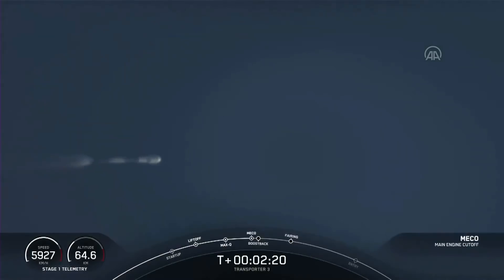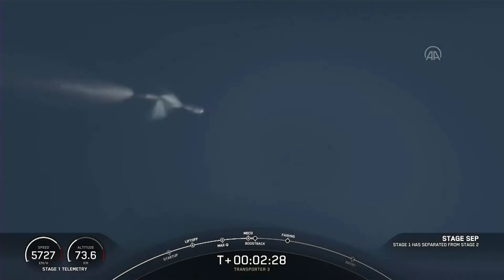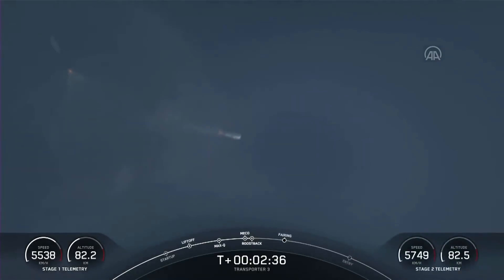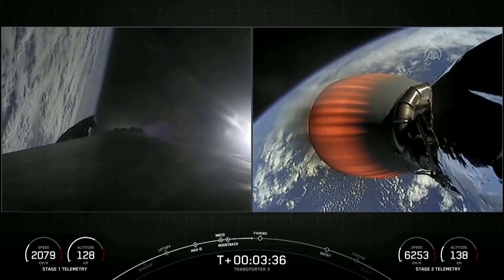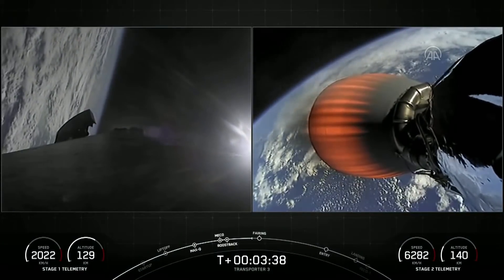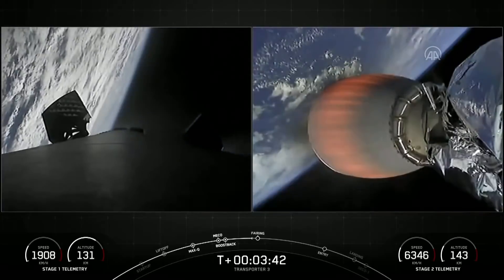MECO confirmed. Stage separation confirmed. Stage one boost back start up. You can see three burns that the first stage will perform today, and we can see the grid fins beginning to deploy there on the left-hand side of your screen.